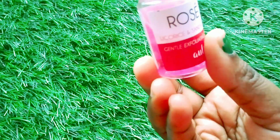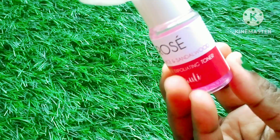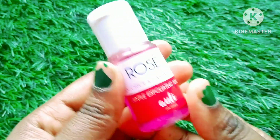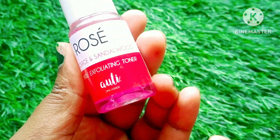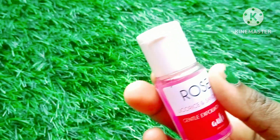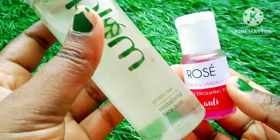You won't notice that your skin is being exfoliated, but it is mildly exfoliated. The smell is really good — it flows nicely and feels amazing. It feels really good and refreshing.